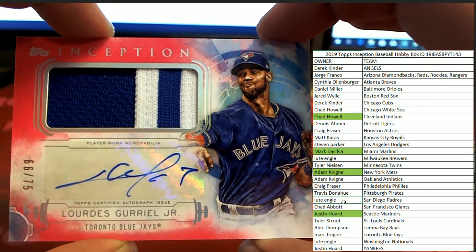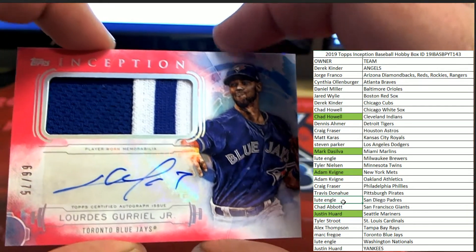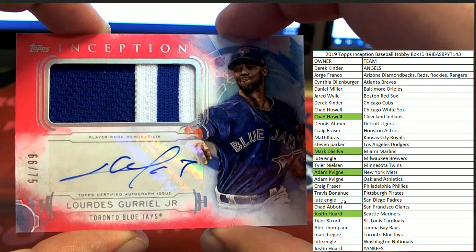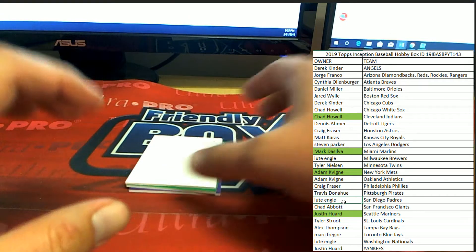Lourdes Gurriel Jr. — I'm guessing it's a complete auto patch — and that's going to Mark F, who is a Toronto fan, so that's good to see. Congrats Mark, hope he's still hanging out with us on YouTube.